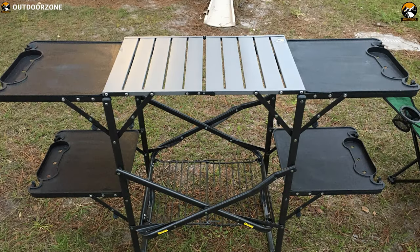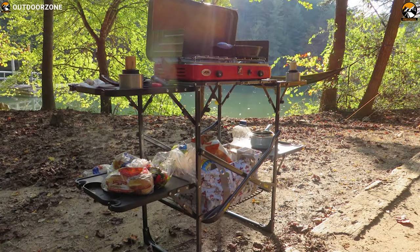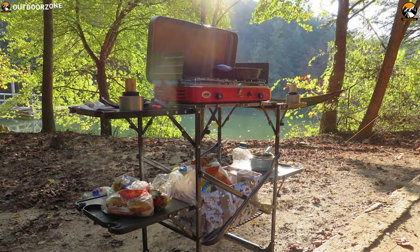The GCI Outdoor Slim Fold Cook Station is the leader in the cook station variety of camp tables. This table will enhance any on-the-go adventure where cooking is necessary.